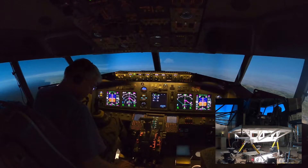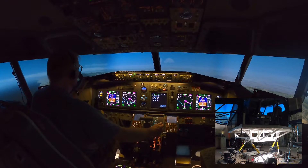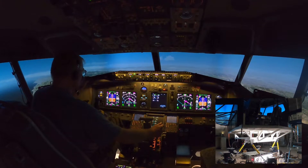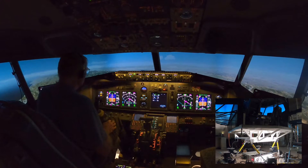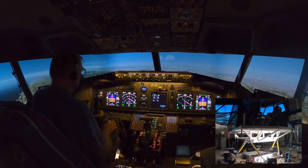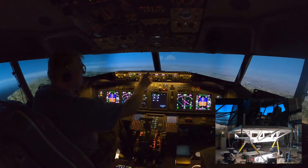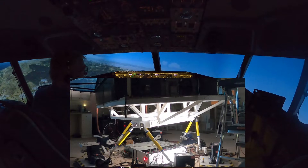We're descending to 4,000. SoCal approach, United 722, descending to 4,000. We have Bravo for Burbank, request ILS 08. United 722, SoCal approach, roger, expect left turn heading 280. Say again the heading, please. Heading 280. Roger, 280 for United 722. United 722, Burbank altimeter 29.91. 29.91, United 722, thank you.